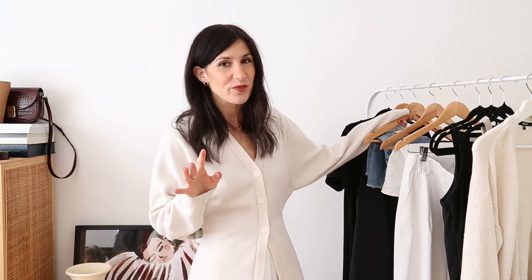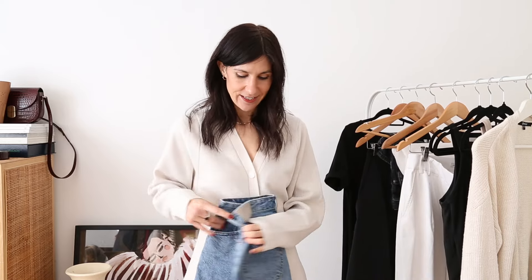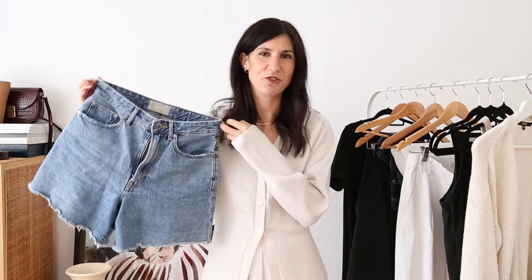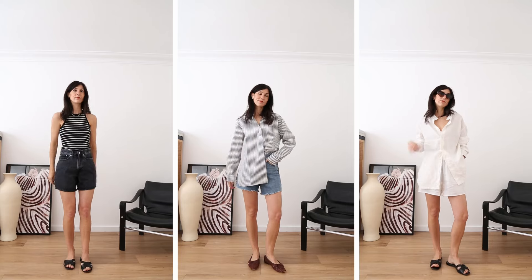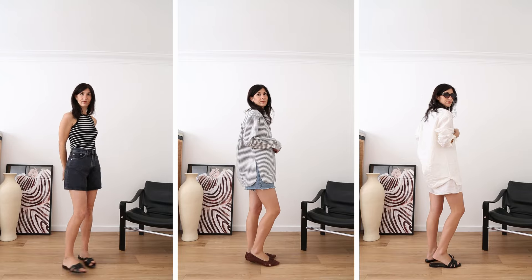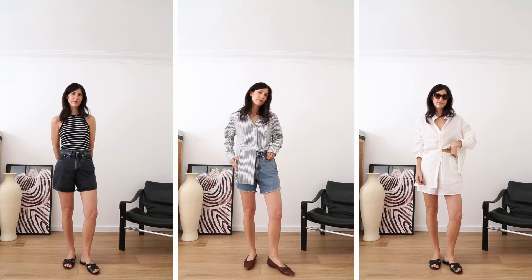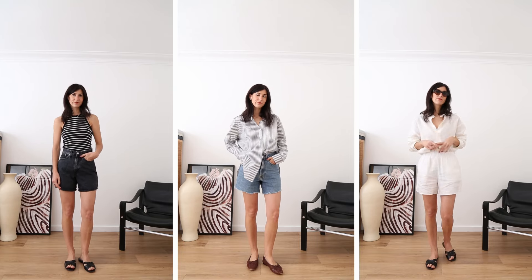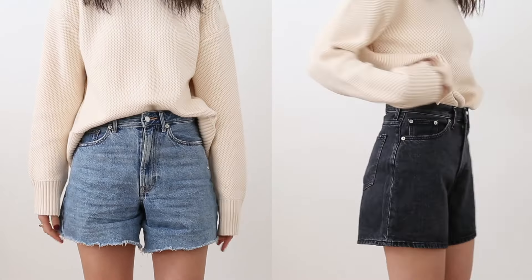My most worn shorts — if you've been around here for a while, you already know: they are the Everlane A-Line denim shorts. I have them in faded black and blue, and I've owned them in more colours in the past. They're just such a great fit — pinched in at the waist and then a wider flared A-line fit through the leg. What I look for in a summer short is that it shouldn't be super short (I don't want bum cheeks poking out the back), it needs a couple of inches on the inseam, and it needs to be cut wide around the leg, which actually makes your legs look longer and leaner.